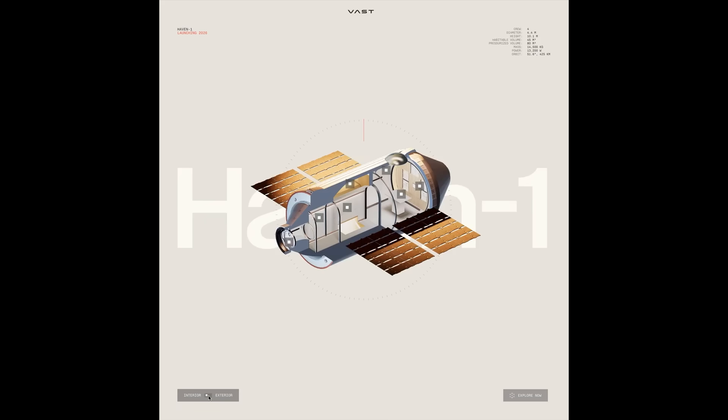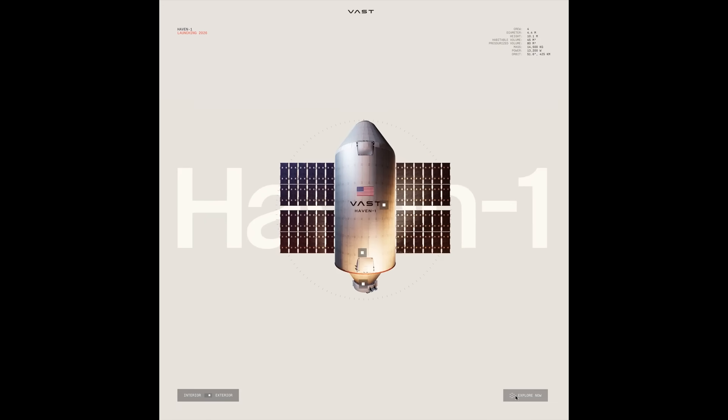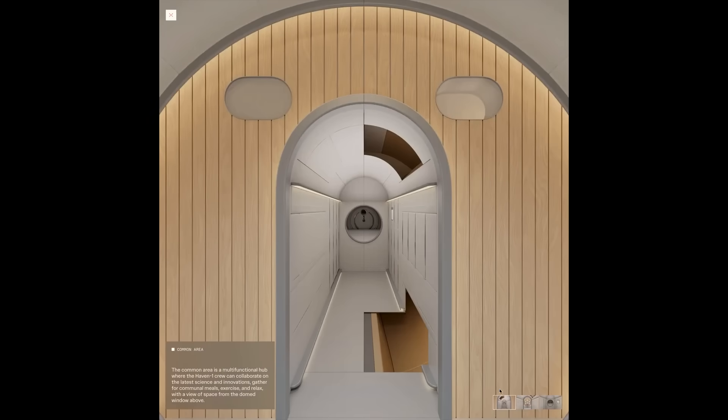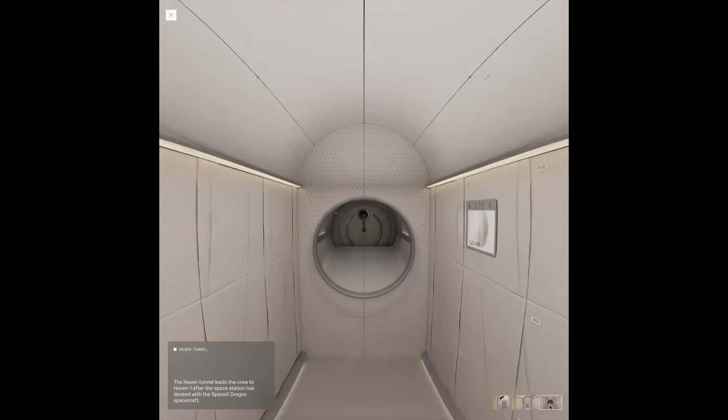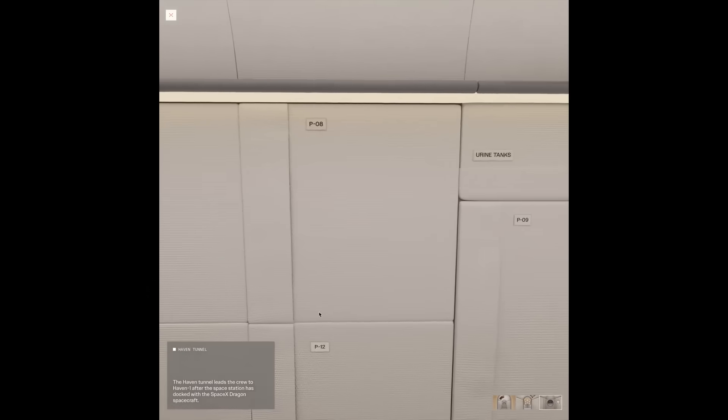After docking, you would enter a hallway that leads to the main room. This initial corridor is the area where crew equipment is stored on the station. Some of the items stored here would include food, water, tools, cleaning supplies, and safety equipment.